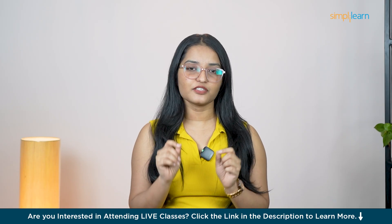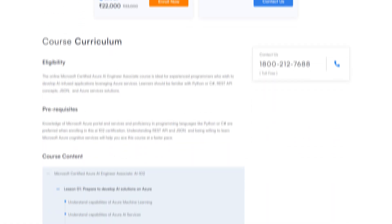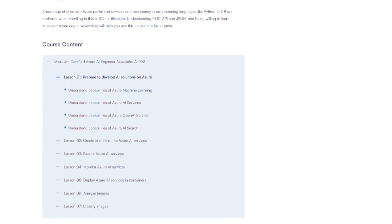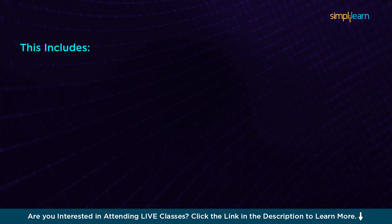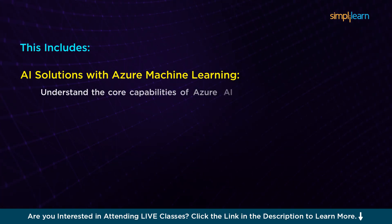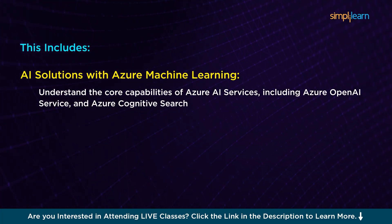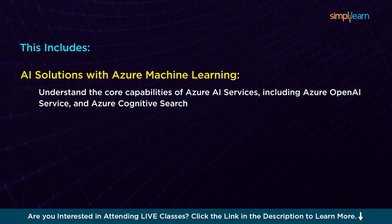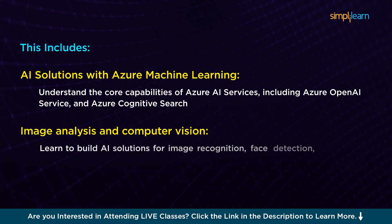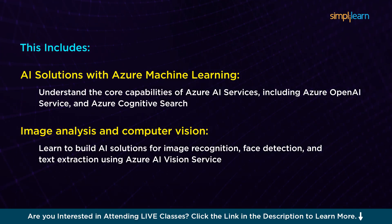It's all about giving you the confidence to succeed. Here's a sneak peek at what you'll be learning. Over the course of 12 weeks, you will dive into Azure's AI services and how to implement them effectively. This includes AI solutions with Azure Machine Learning, understanding the core capabilities of Azure AI services including Azure OpenAI Service and Azure Cognitive Search. You'll also learn about Image Analysis and Computer Vision — how to build AI solutions for image recognition, face detection, and text extraction using Azure AI Vision Service.